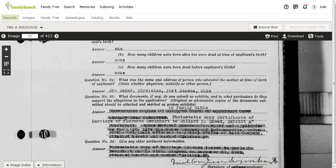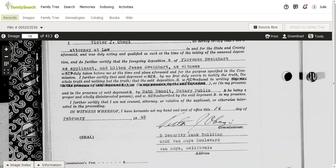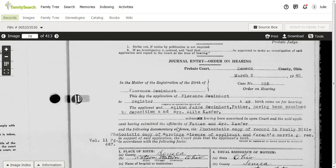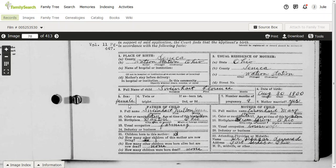And we're not done — flip the page. There's some other information, a journal entry, order for hearing if that was necessary. And then here is the birth certificate right here. All of that information that was provided has now been entered into this record. Pretty cool stuff — lots of information. So if you have anybody in Seneca County, Ohio, I would definitely encourage you to look at these. These are found in the probate court records.